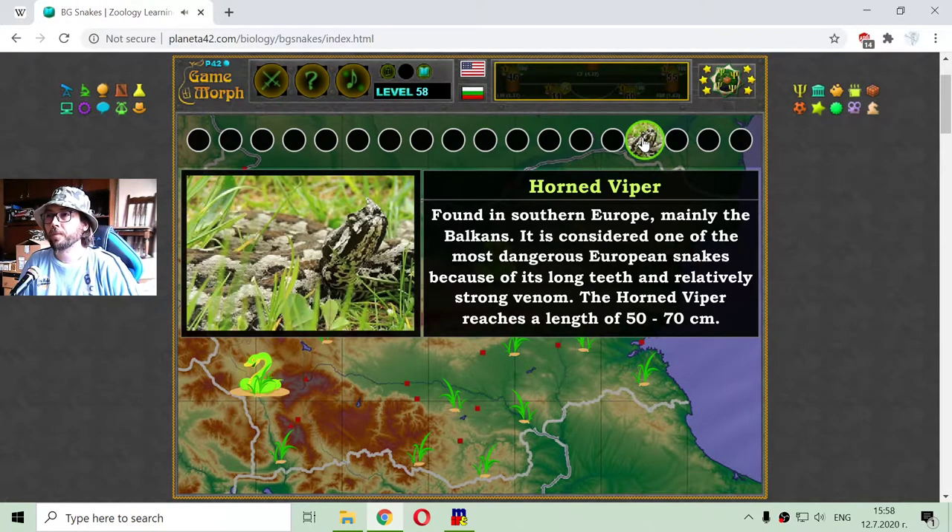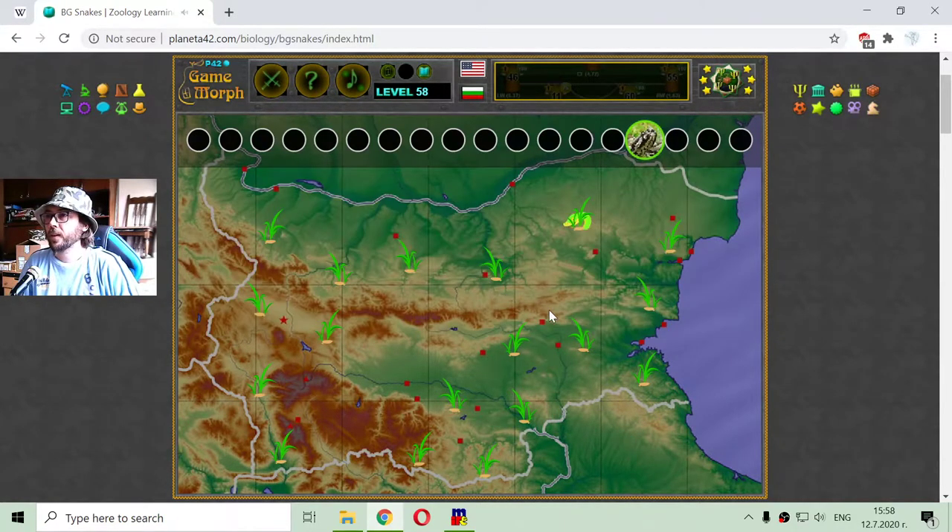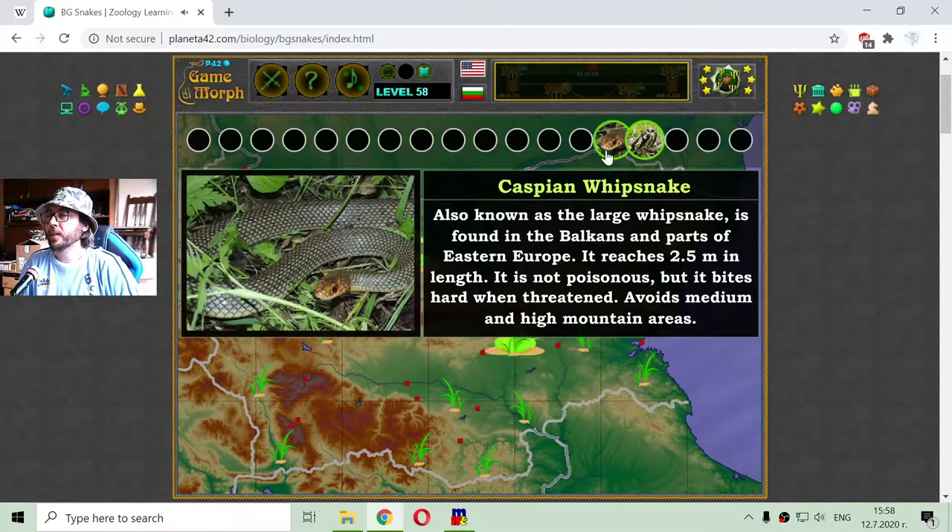That is the Horned Viper. It is found in Southern Europe, mainly the Balkans. It is considered one of the most dangerous European snakes because of its long teeth and relatively strong venom. The Horned Viper reaches a length of 50–70 cm. It is found in the Balkans and part of Eastern Europe.